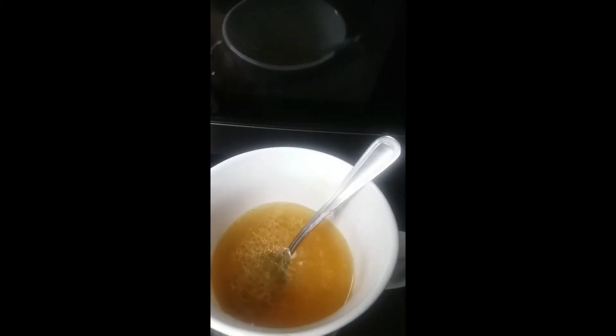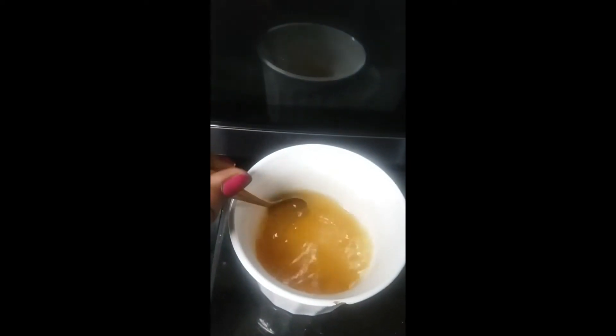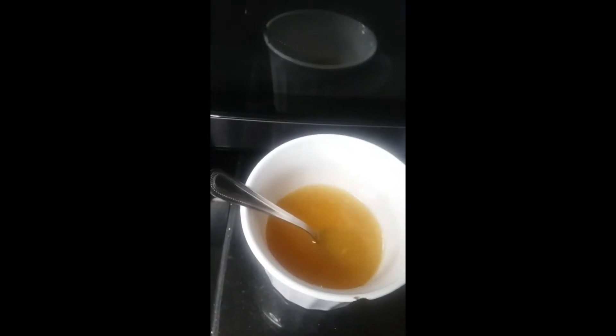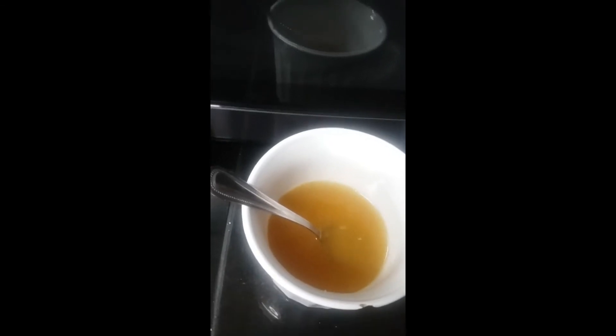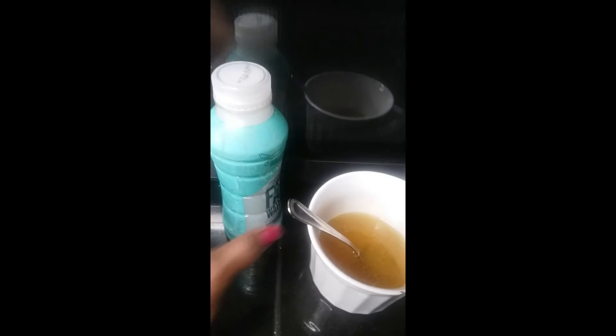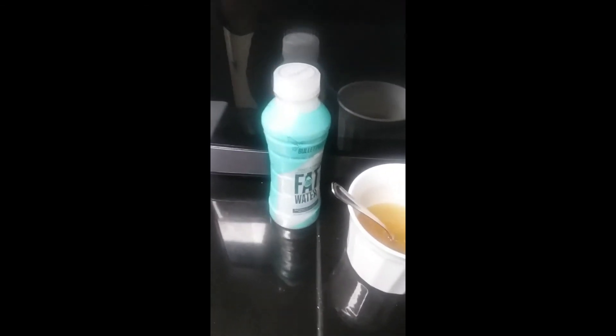I will be drinking fat water, and then I have my bone broth. This is chicken broth, and it has added in it some turmeric, ginger, cayenne pepper, and Himalayan pink salt. So these are some things that you can drink to help boost your immune system and start your day off right.